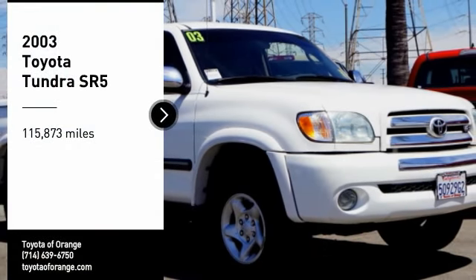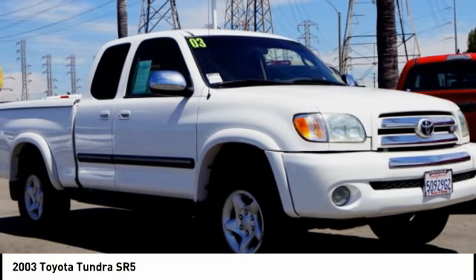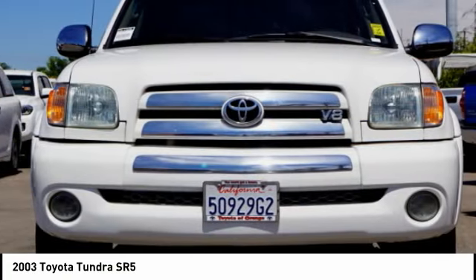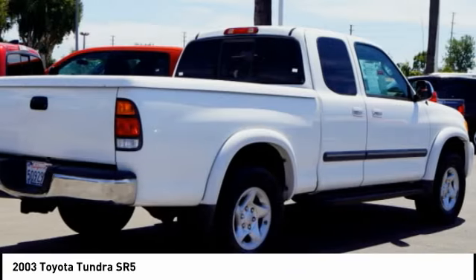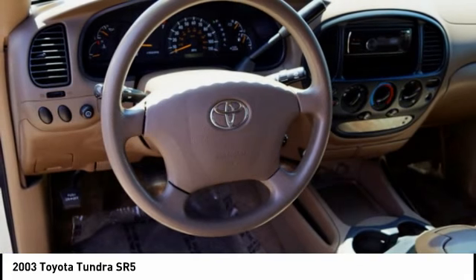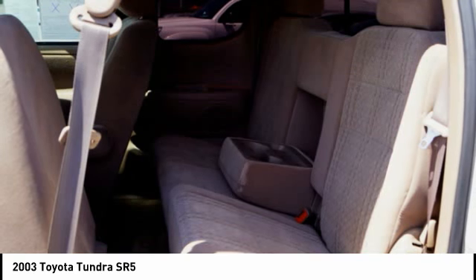You are going to love the 2003 Tundra. Tundra has a number of unique features useful for those using it as a work truck, including extra large door handles, a deck rail system, and an integrated tow hitch.